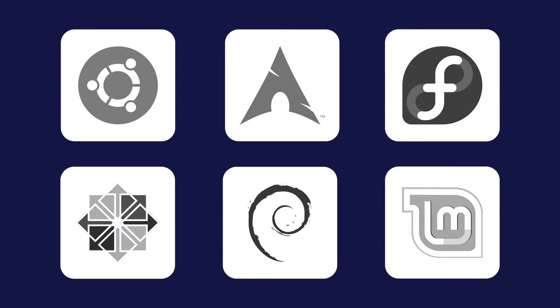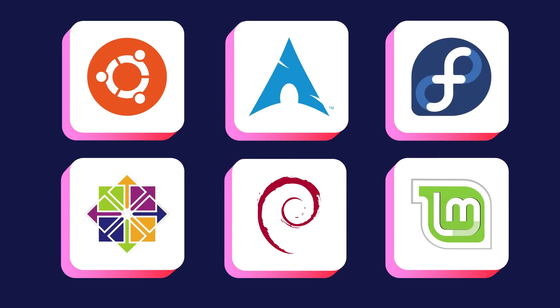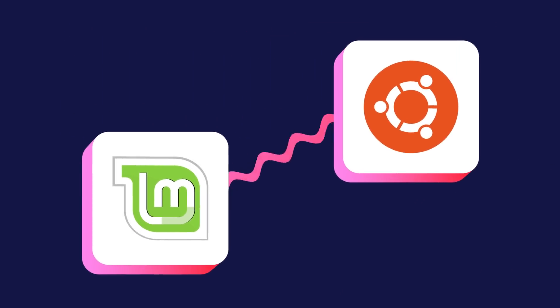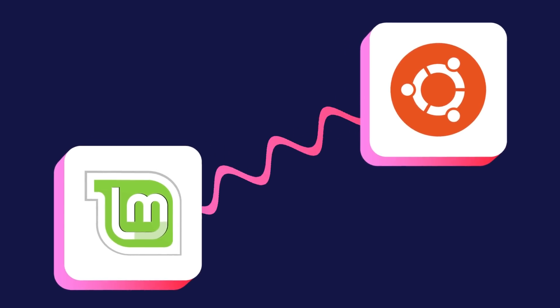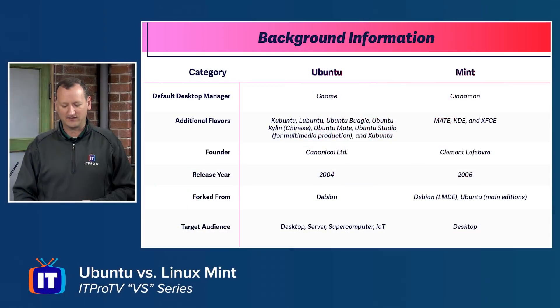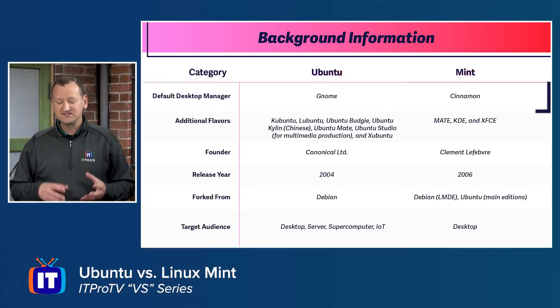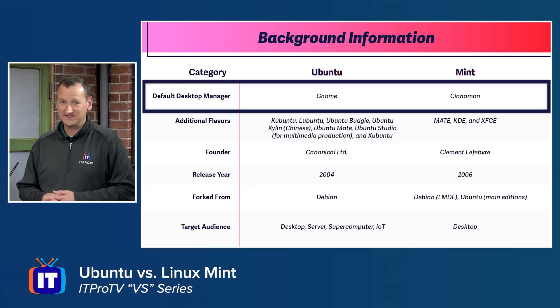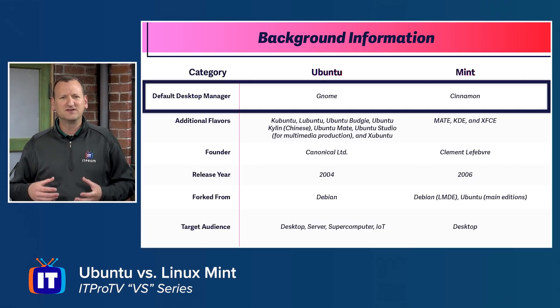There are a lot of distributions out there, but in this Versus episode we're going to focus on two of the most popular: Ubuntu Linux and Linux Mint. These two have a couple of big differences. First off, Ubuntu uses the GNOME desktop manager, and Linux Mint uses the Cinnamon desktop manager. That gives them both a very different visual feel.